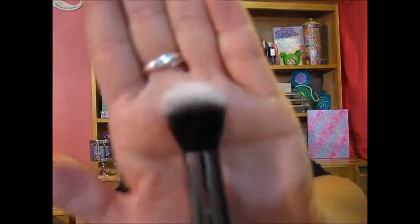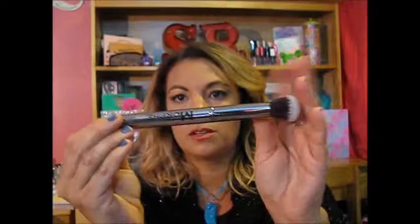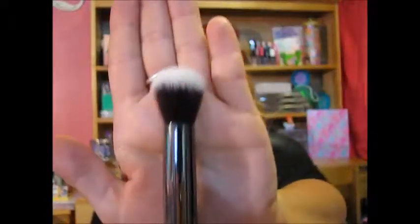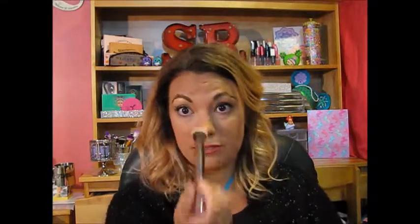So this next brush is the G40 brush, and this is a Pro Detail Powder brush. This is really nice. I would probably put on highlight with that — it'd be perfect for nose highlight and lip highlight. You could probably also use this to contour if you really wanted those carved lines.